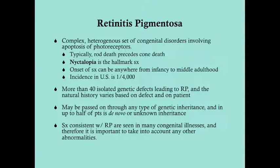In RP, rod death precedes cone death all the time. And because rod death precedes cone death, the first symptom a patient is going to have is not going to be 'I can't read my book' or 'I'm having blurry vision.' It's going to be difficulty seeing in dimly lit rooms. The hallmark symptom of retinitis pigmentosa in its early stages is nyctalopia — difficulty seeing in the dark, difficulty with nighttime vision.